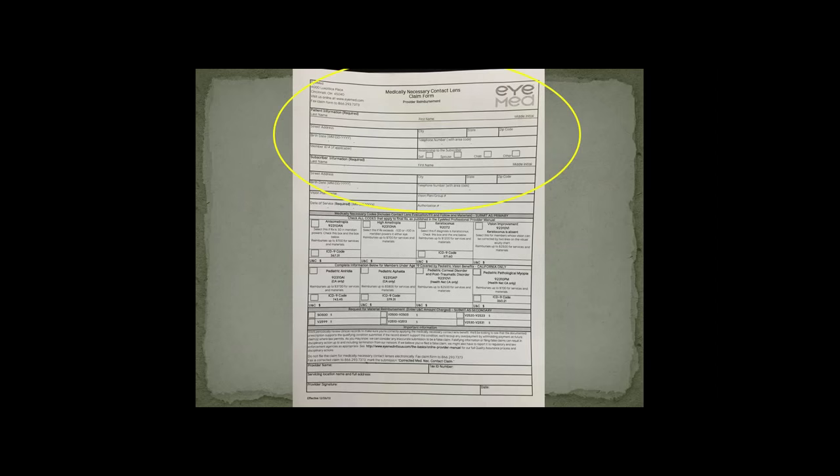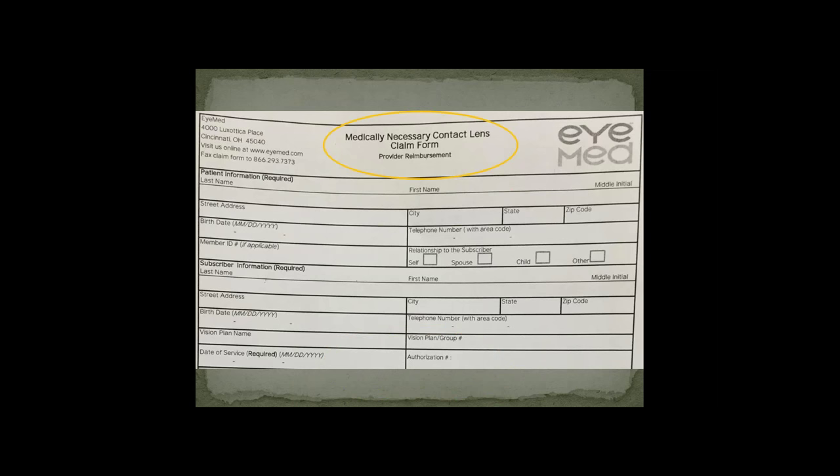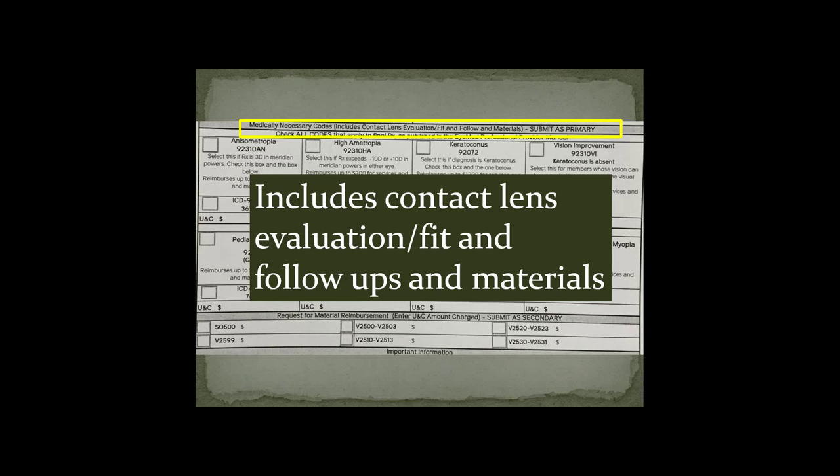This is a one-page sheet — make sure you have the right document: the Medically Necessary Contact Lens Claim Form. Fill out patient information, subscriber information, the date of service when you perform the fitting, and the authorization number obtained earlier. Important: iMed bundles the billing — it includes the contact lens evaluation, the fit, follow-ups, and the materials all in one. So don't forget this is another bundled fee.